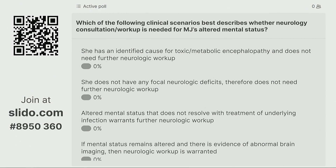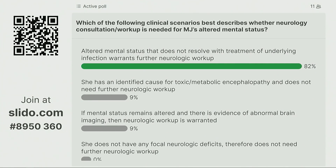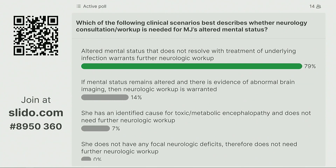The majority of people recognize there's persistent altered mental status that needs further investigation. About 11% said they would wait until abnormal brain imaging — but as we'll discuss, that may be waiting too long. At some institutions a CT can take hours, an MRI days, and you do not want to wait that long to figure out what's going on.